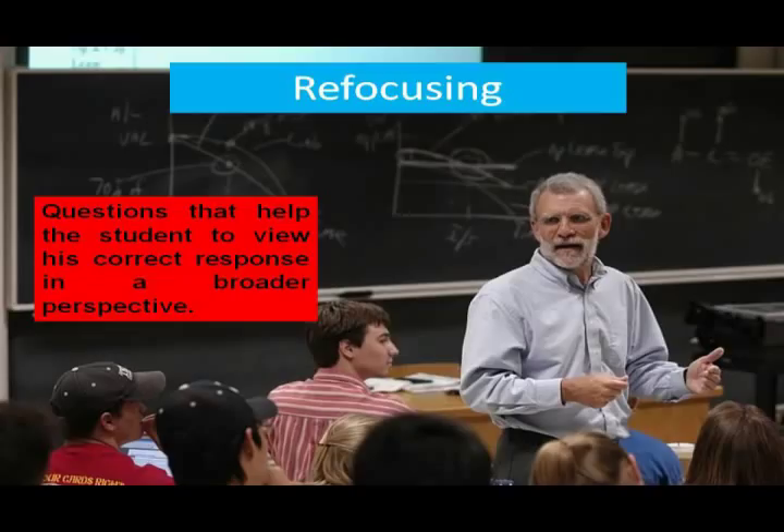Then, the third component is refocusing. This technique is employed when the student gives a completely correct response. Refocusing through questioning helps the people to view the correct response from a different viewpoint. Questions that help the students to view their correct response in a broader perspective.